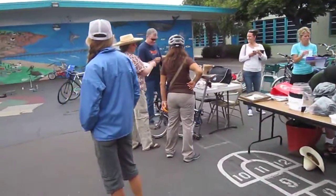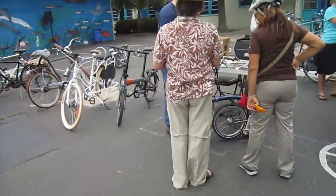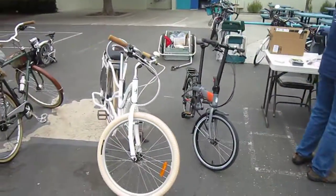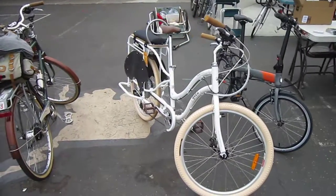MetroCyclery is here too — they offer folding bikes, Bromptons and Terns, showing off some of the better features of the Bromptons. They also brought a Yuba Boda Boda with a Bionix kit on it.